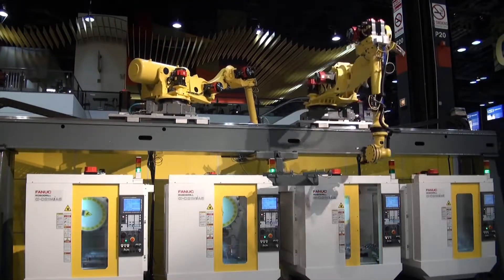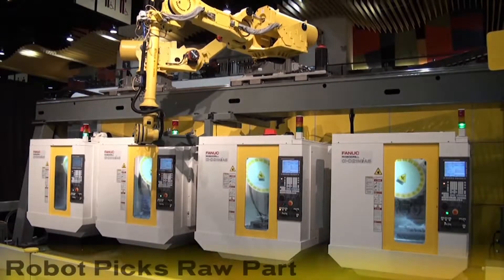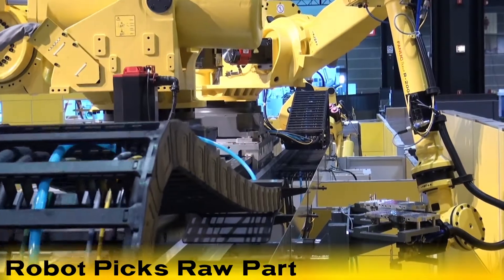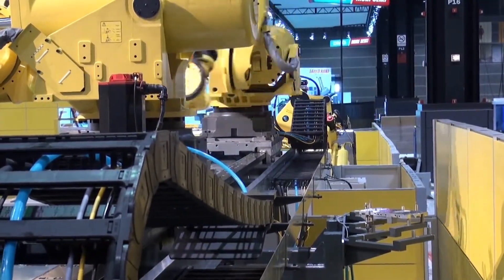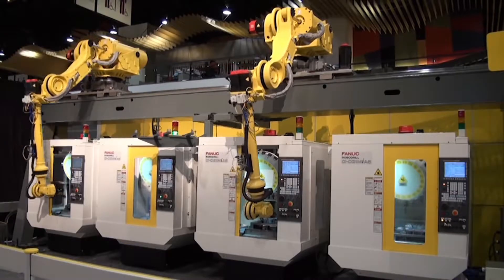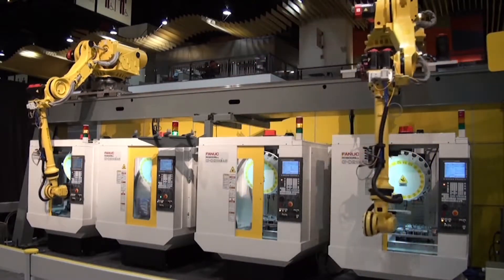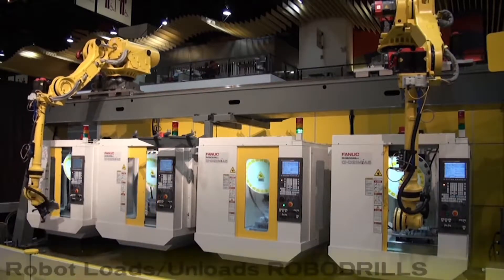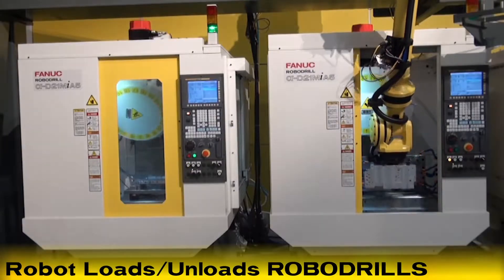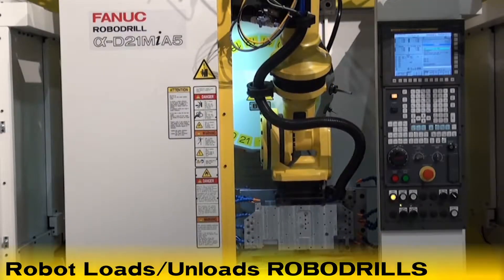The cycle starts when the first FANUC robot grabs a raw part from the rear of the system. At the first RoboDrill, the robot enters from the front to remove a machined part and inserts a raw part. The first robot then loads and unloads the second RoboDrill for the next operation and places the part on a re-grip station located at the center of the machines.